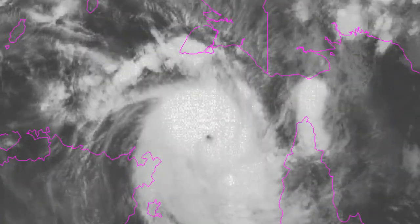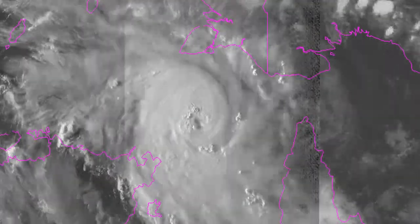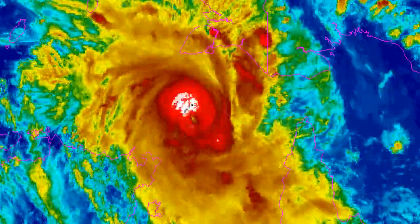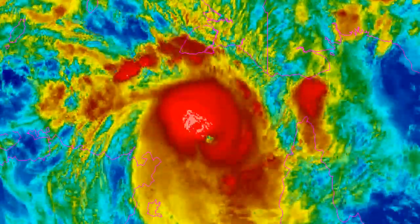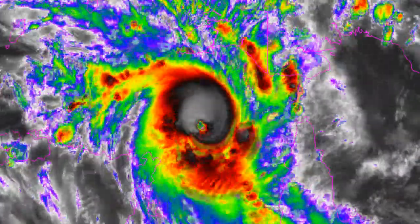At the moment it's still looking good for Nora. As you can see on this imagery, recently it has opened up an eye. The temperature of the eye has been fluctuating from around zero to plus 10 Celsius, which is very warm for an eye and usually corresponds to a much stronger cyclone. But the eye wall is still not quite there — you can see some weaknesses on the west and southwestern side.